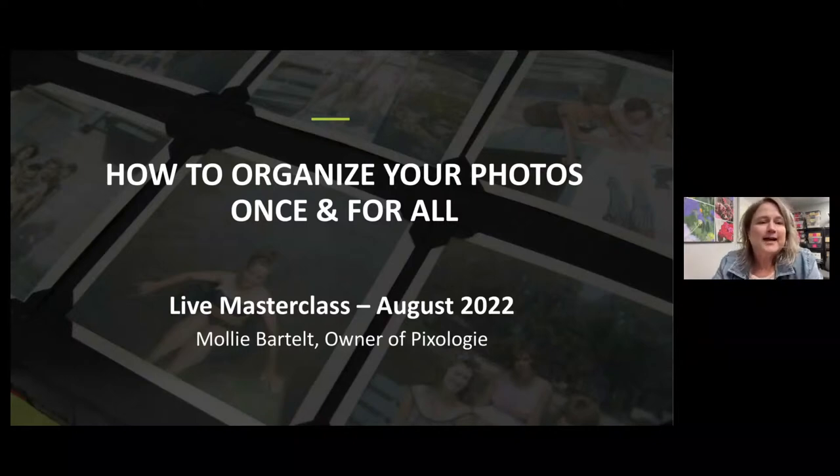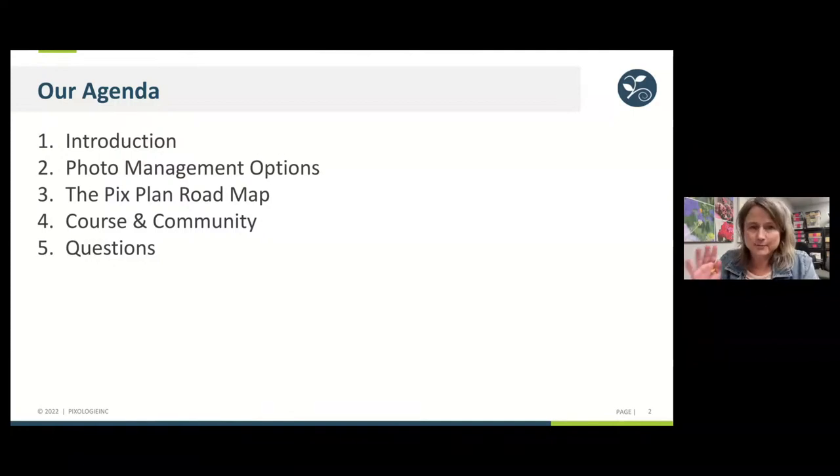In the class today I have a quick agenda. I'm going to have a quick introduction. We're going to talk about photo management options. We'll also dive deep into the PICS plan roadmap — this is how we organize people's complete collections here in our offices. I'll be touching upon the course and community that takes what we cover today and spends much more time on it. We'll also be answering questions at the end, so drop them in the comments.